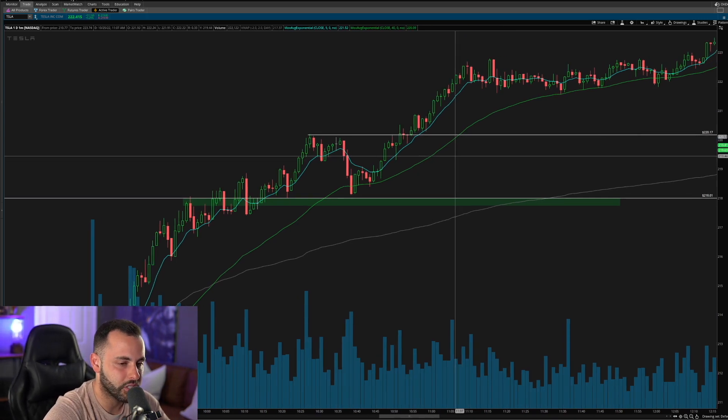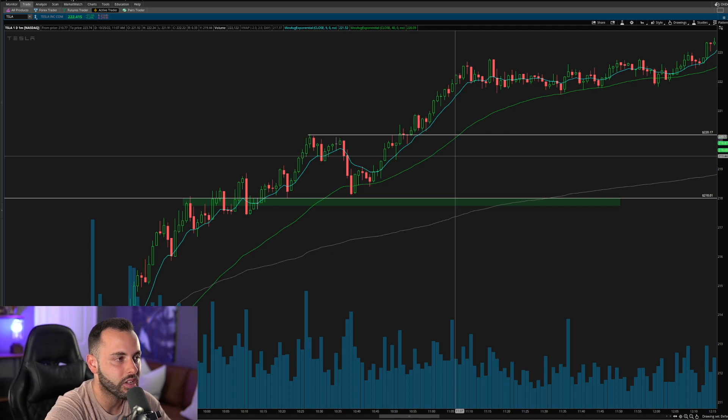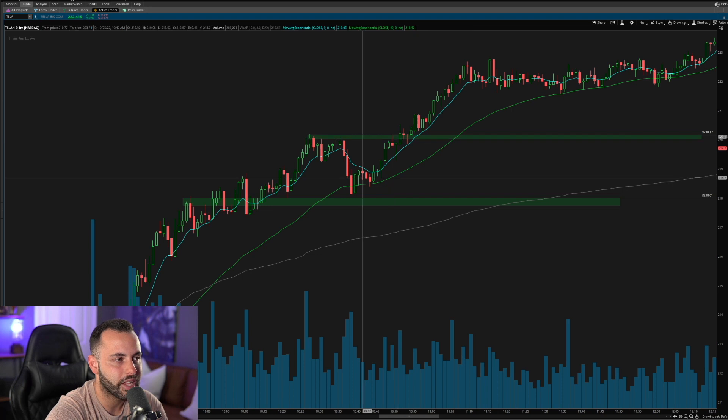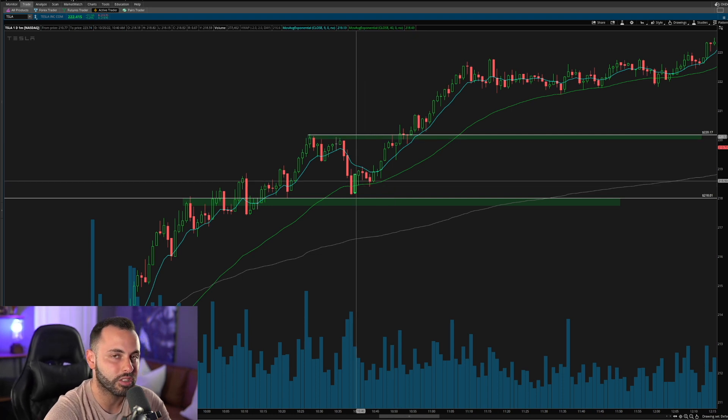Now let's look at where the more comfortable entry is — the one a newer trader would be more willing to take. In this situation it would have worked on Tesla because it kept going higher, but you know the market doesn't always work that way. Most people would say the comfortable entry was around here, once they saw it hold and push back up. But what are you up against in that situation? You are against the previous high of day, the 220 psychological level, the previous rejection point — and you're looking to enter right at that potential rejection point.